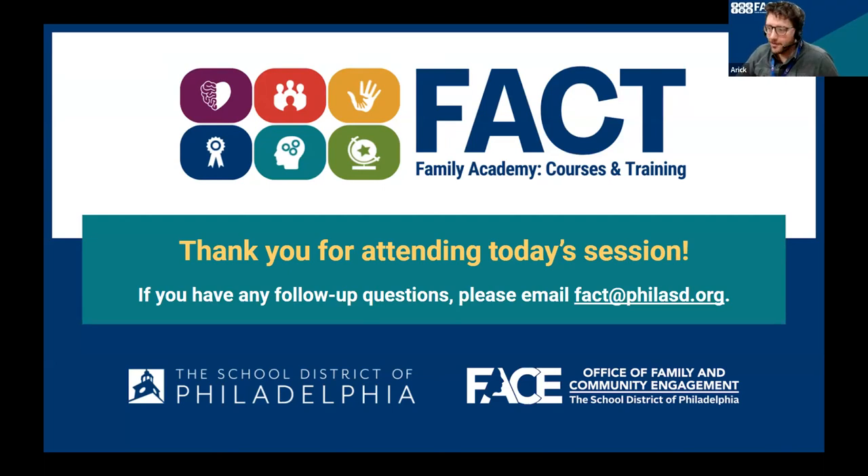Thank you so much, Kathy, and thank you, Nicole, for that wonderful presentation — lots of information, lots of great questions. Thank you both. We do have our evaluation form in the chat as a tiny URL — if you could click that and give us a review, you'll be entered into a raffle to win a gift card for your participation. If you have any follow-up questions, Kathy's email is in chat, and we also have fact@philasd.org on screen. Thank you everyone for attending today.